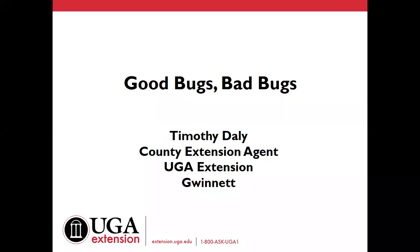Hello, I'm Timothy Daly, a County Extension agent with the University of Georgia Extension in Gwinnett County. The topic of tonight's presentation is good bugs, bad bugs.